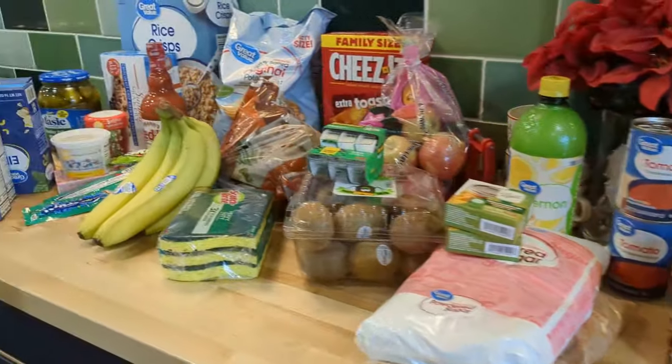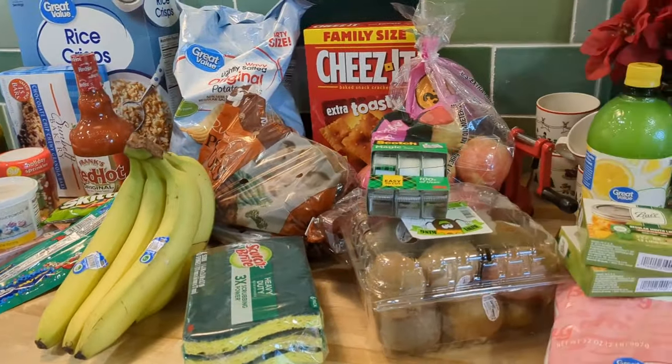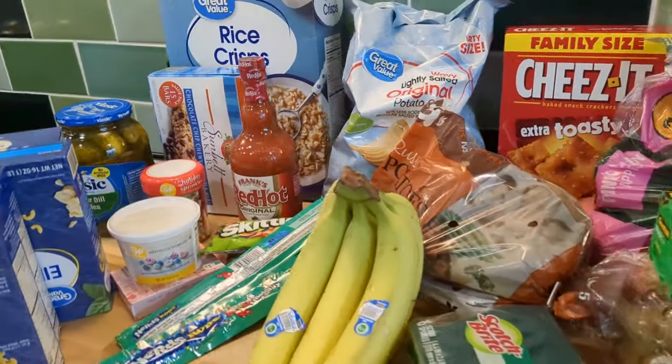That's everything we got. Thank you so much for joining and checking this out. Let me know if you enjoy grocery hauls and would like to see more — but until then, I hope you guys have a great day and I will see you later.